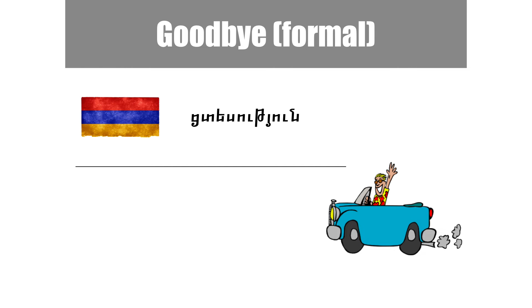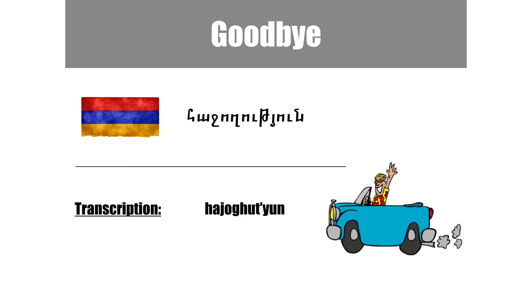Goodbye formal. The formal goodbye is a longer version of the word. Another version is a shorter form of the same word.